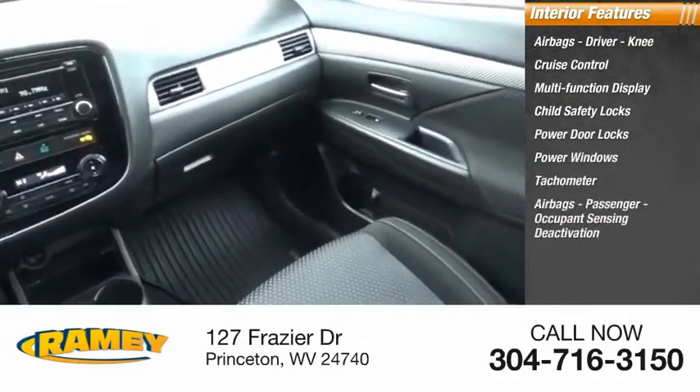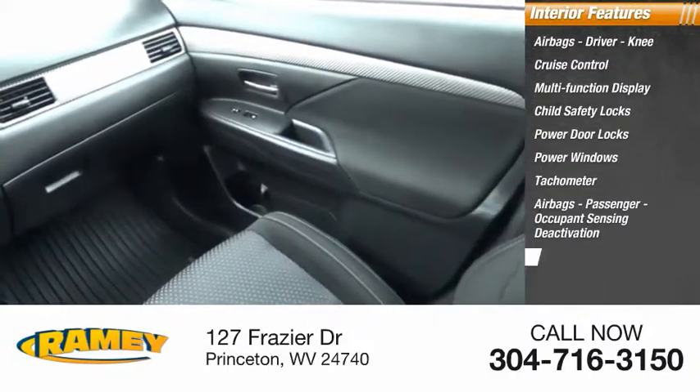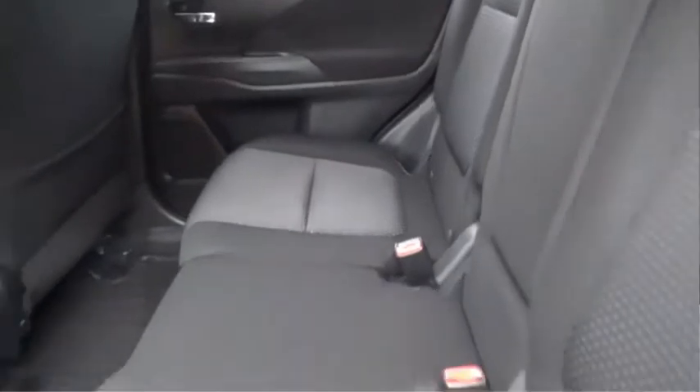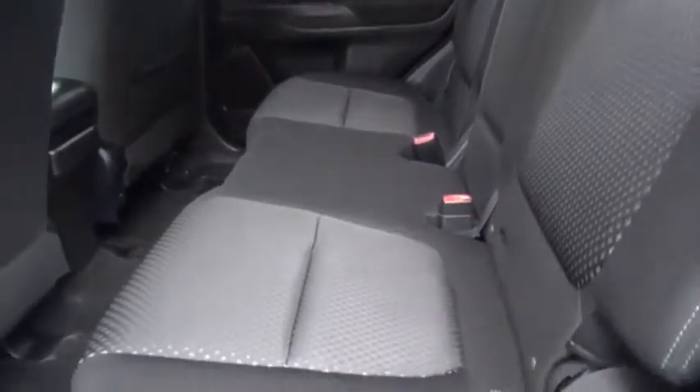Airbags — passenger, occupant sensing deactivation — power steering, one-touch windows. This beauty will make even your house keys jealous. Drive it today.